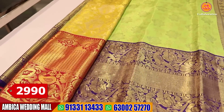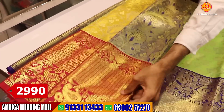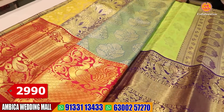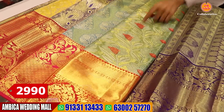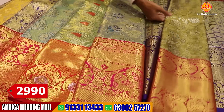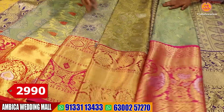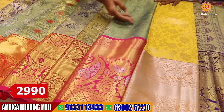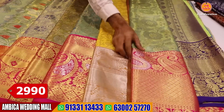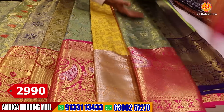We have many color options — one by one. This is a different color combination, the specialty is completely available. We have different color combinations — different types of gold and silver jerrys. The price range is just about 2,990 rupees.